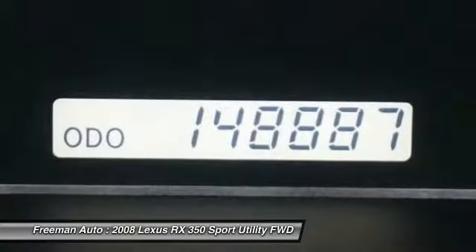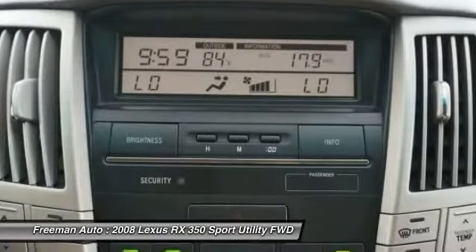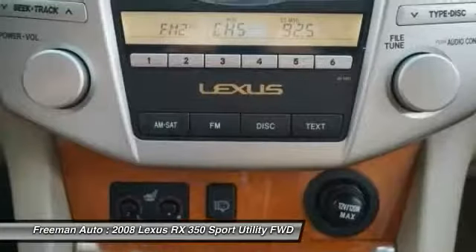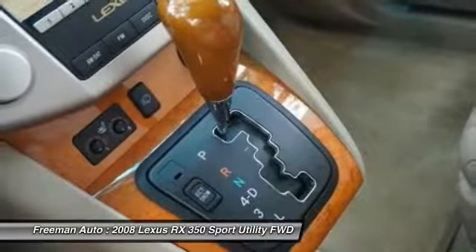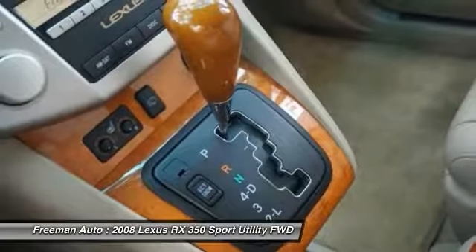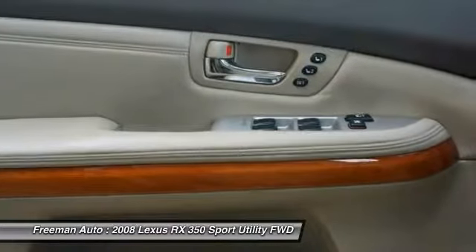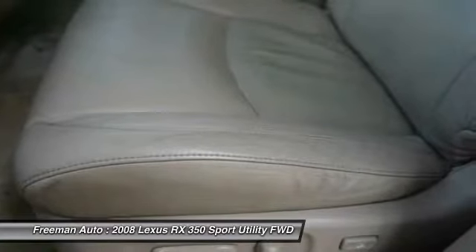The 2008 Lexus RX 350 and RX 400H offer the comfort and refinement of luxury cars combined with the spacious, versatile interior of utility vehicles. Several high-tech features are available, like adaptive front lighting, that aren't widely available in its class. The RX 400H, especially with its advanced hybrid powertrain, stands out for its high fuel efficiency and 27 mpg city rating.